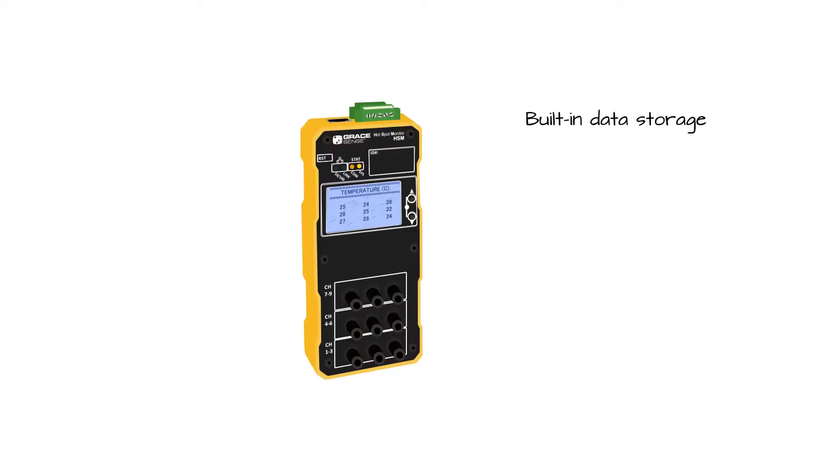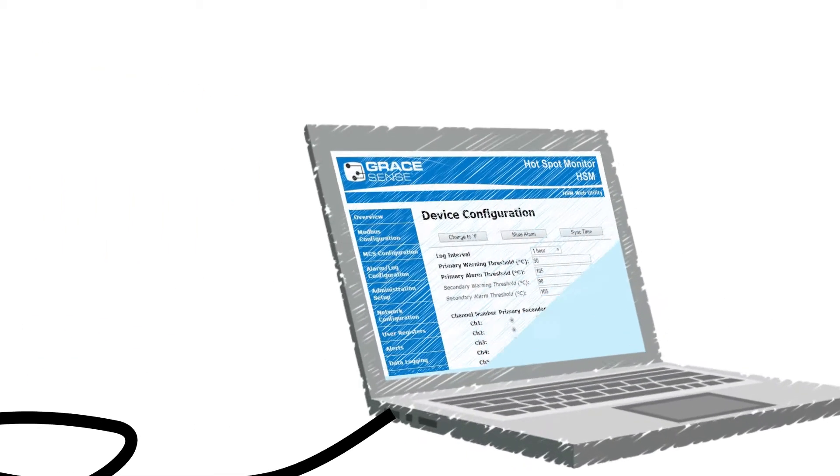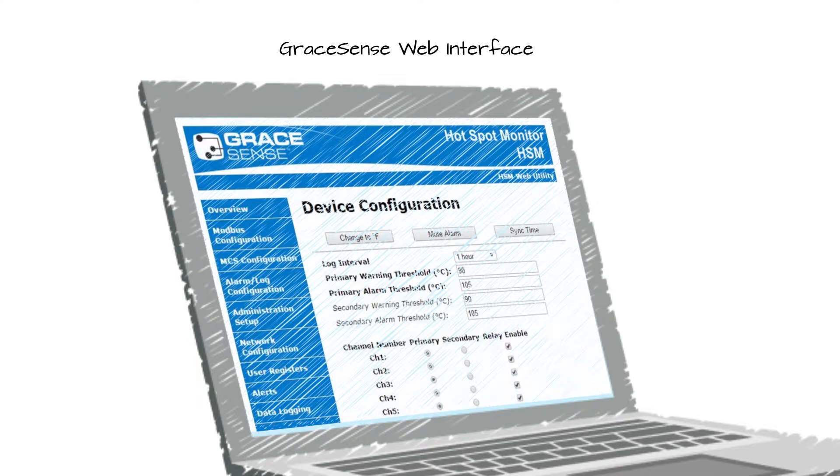The Hotspot Monitor comes with 16 MB of built-in memory for data storage. By connecting the GraceSense HSM module via Modbus TCP/IP or Ethernet IP and accessing the web utility tool, users can configure the temperature thresholds, time intervals, and relay outputs.